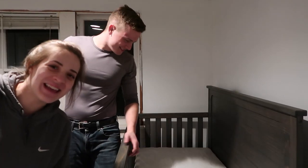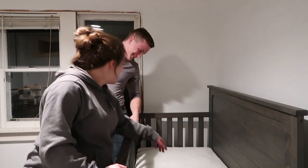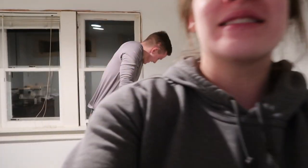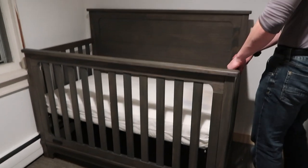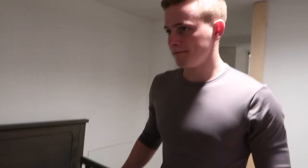We did it! I can't believe there's going to be a little face sticking in there. Look how good this looks! So we went with the rustic gray color. Alright, so let's put the curtains up — curtain time!